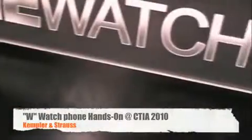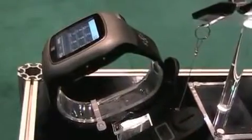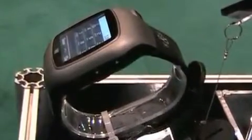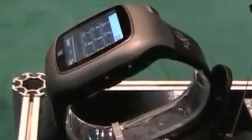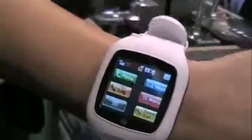It's Adriana for PhoneDog.com. I'm here at CTIA at the Kepler and Strauss booth. If you were tuning in at CTIA last fall, you probably saw the W Watch phone, otherwise known as the Dick Tracy phone or the James Bond phone. It's basically a cell phone that you wear on your wrist, and so we're going to take a look at a little hands-on demo here.